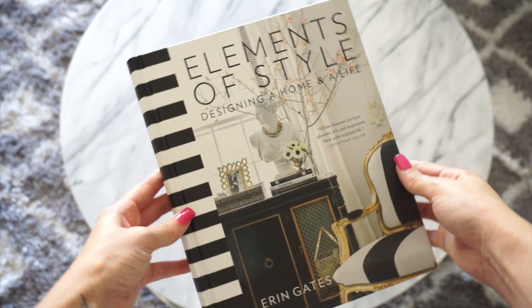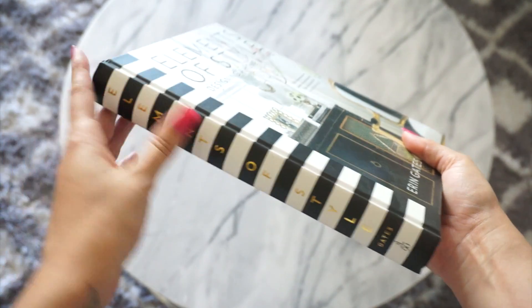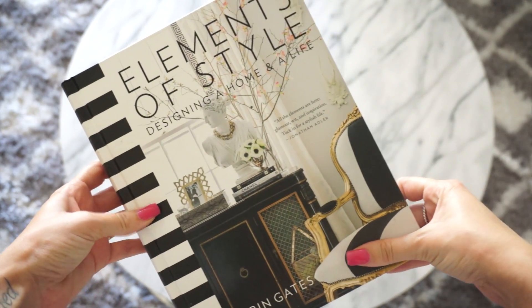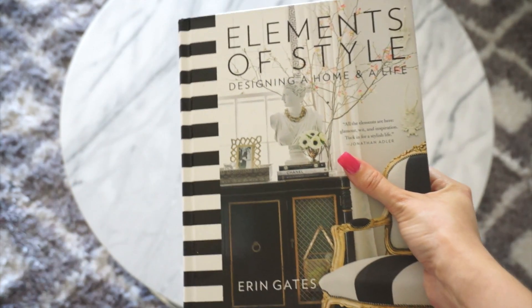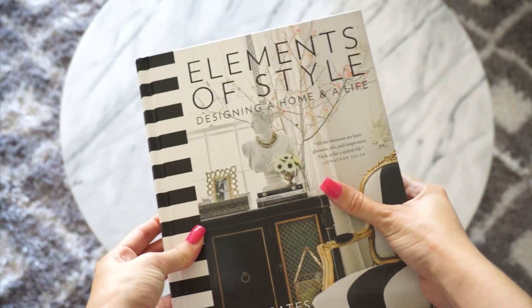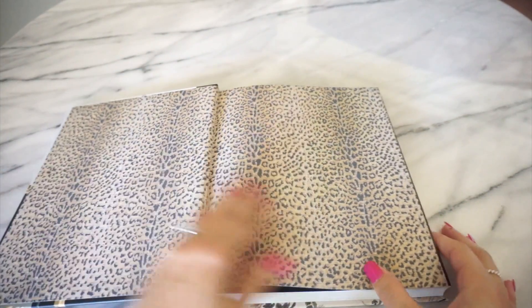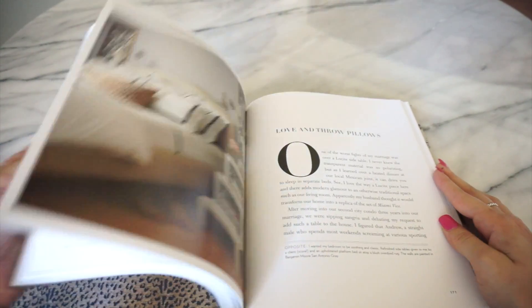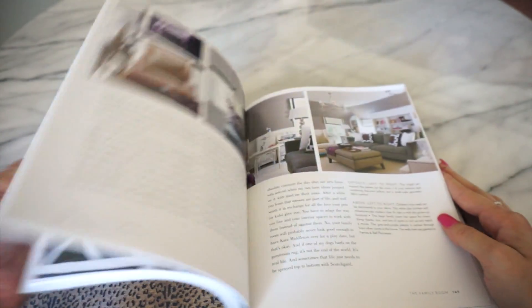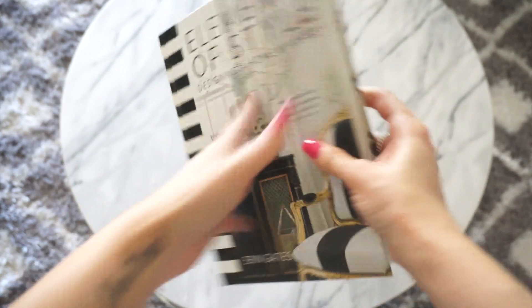This next book I've talked about in a haul before. I absolutely love it — this is The Elements of Style: Designing a Home and a Life by Erin Gates. If you are into interior design I would get this one. I love the way Erin writes, it's really great writing. It has beautiful pictures, the cover is gorgeous. I love the black and white stripes and the gold lettering on the side, and I just love the way it looks out on my coffee table.